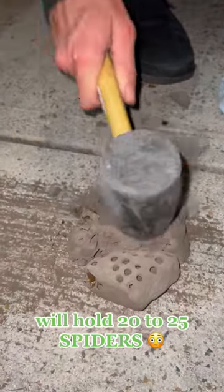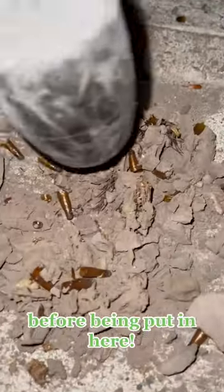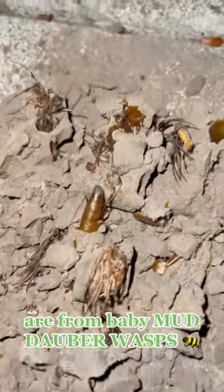One of these holes will hold 20 to 25 spiders, but the catch is they're actually paralyzed before being put in here. Each one of these brown egg casings are from baby Mud Dauber wasps.